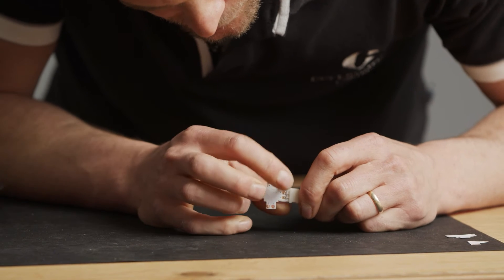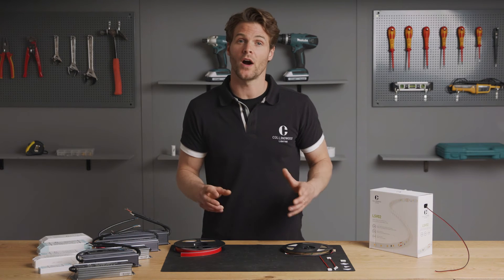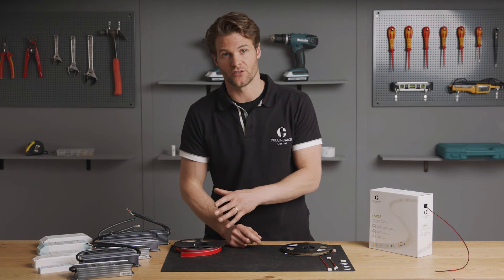These connectors and drivers are available separately. The type of connector and driver you require will depend on the install. To make it easier and quicker for you, all of the Collingwood strip range falls under the bespoke cutting service and comes with 50 millimetre tails as standard.